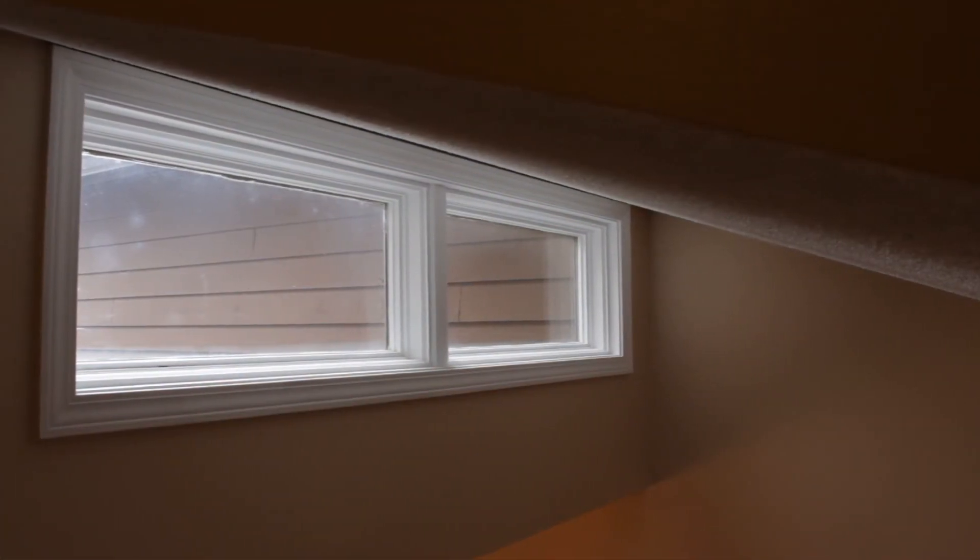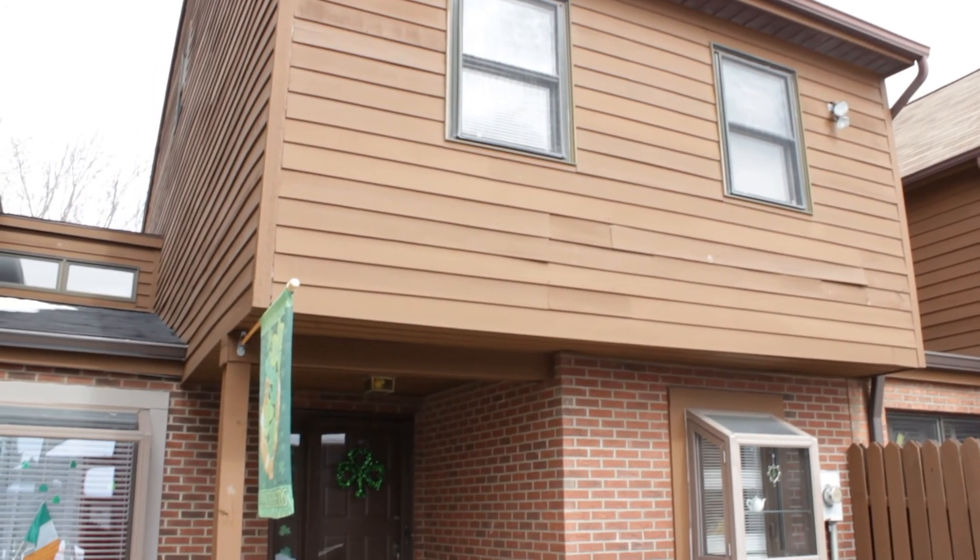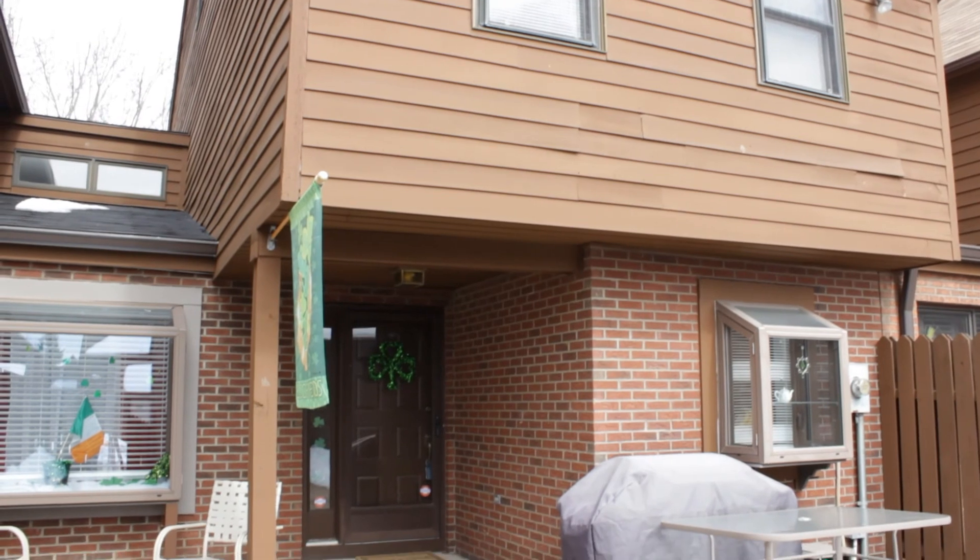Again, this home has bright spaces and great architectural lines throughout. Three bedrooms and two full baths in the Main Endwell School District at 108 Patio Drive in Endwell.